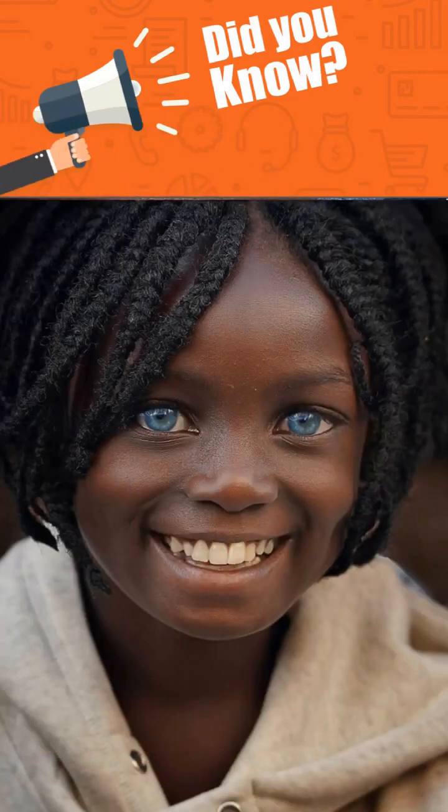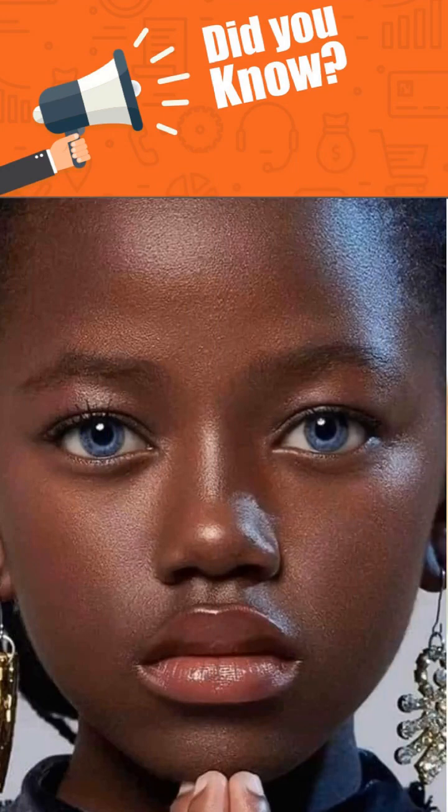The mutations of brown eyes to blue represent neither a positive nor a negative mutation. It is one of several mutations, such as hair color, baldness, or freckles, which neither increase nor reduce a human's chance for survival. It simply shows that nature is constantly shuffling the human genome, creating a genetic cocktail of human chromosomes, and trying out different changes as it does so.